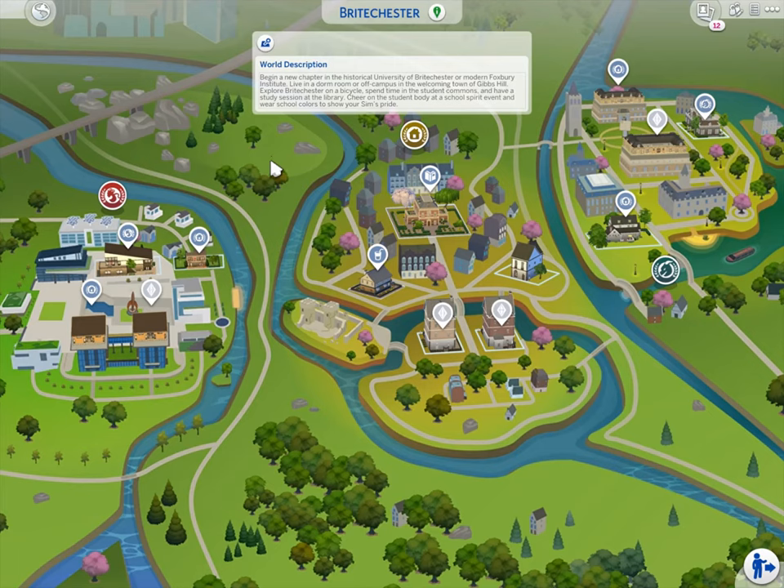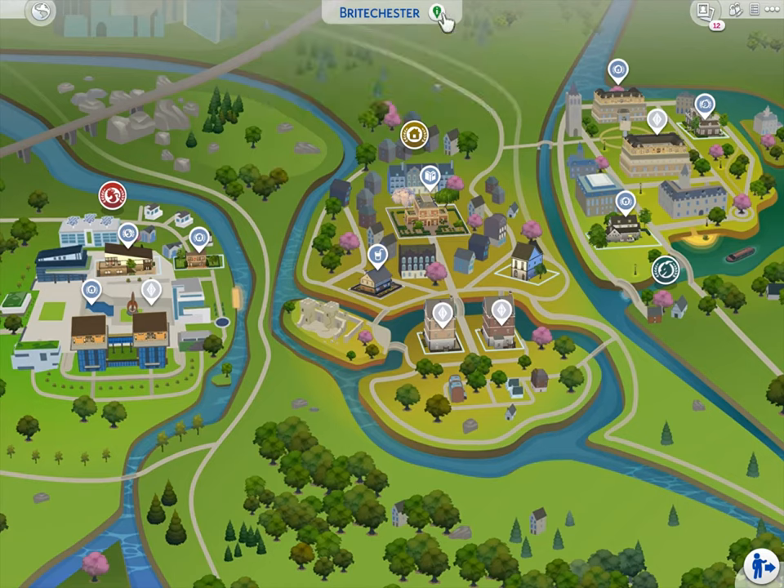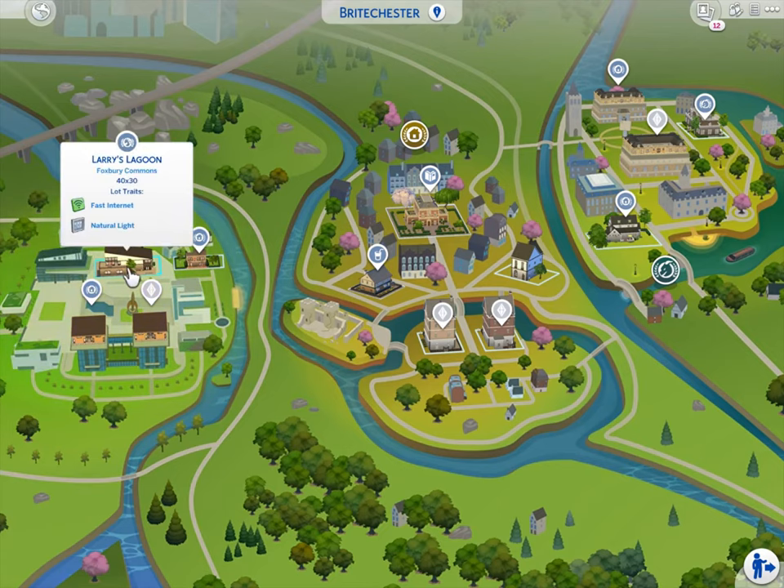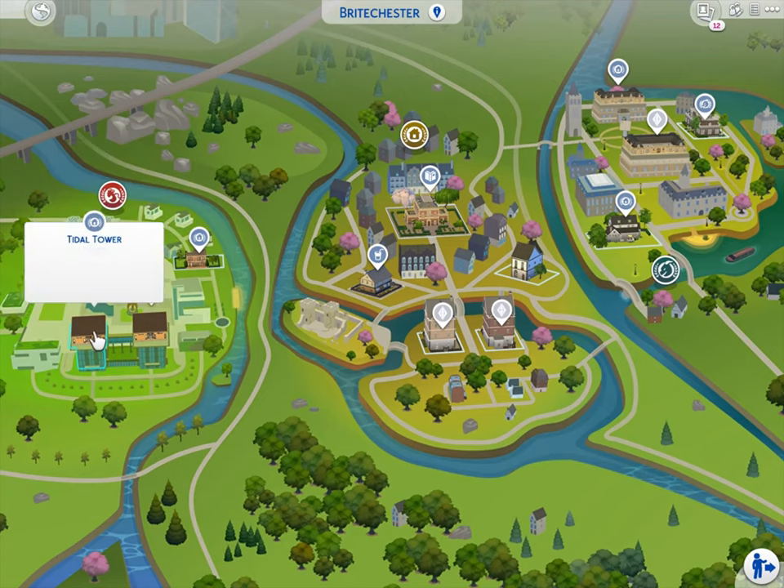I'm going to do a little overview of the university town Britechester — you guys can read the full description by pausing the video. It says begin a new chapter at the historical University of Britechester or the Foxbury Institute. I think it's cool that they got two universities, one more traditional and one more technical. I'm so excited, I just want to skip all this and jump right in!